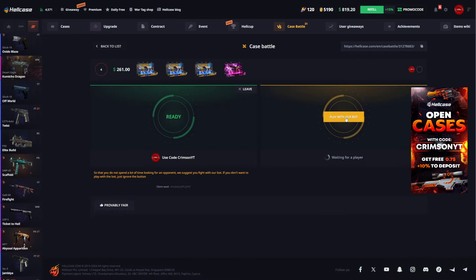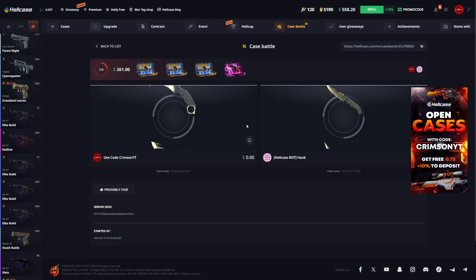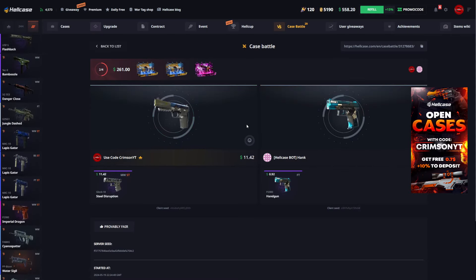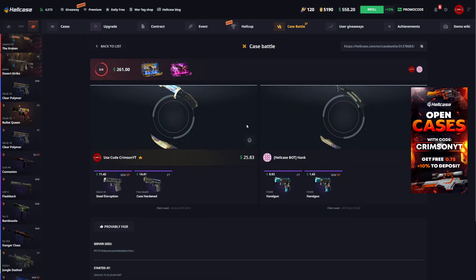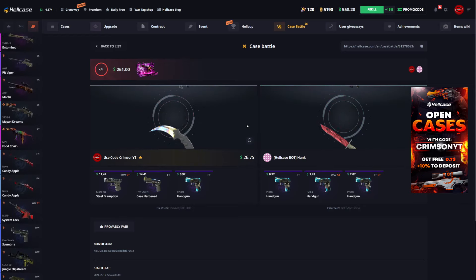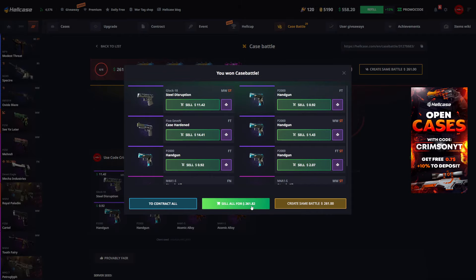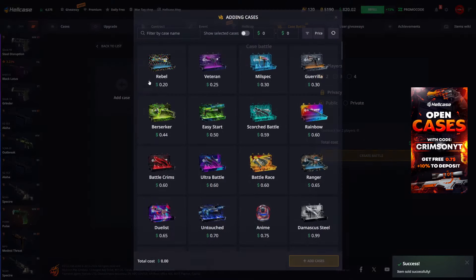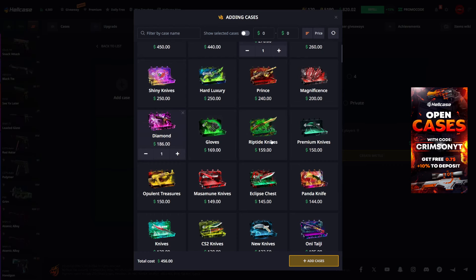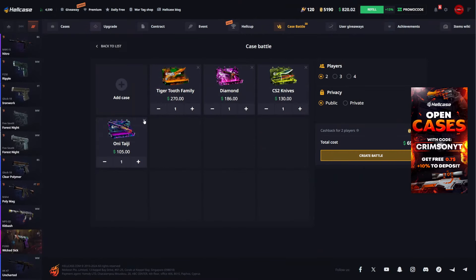Let's make the same battle again. This time the order is different - hardened cases first, then the diamond case. First hardened case, nothing there - Steel Disruption's worth 11 bucks though. Second hardened case, another Five-SeveN Case Hardened. They edited the pictures in this making it look more realistic compared to how it actually looks in game. We tied and I made 82 cents - you know what, let's do one more battle.